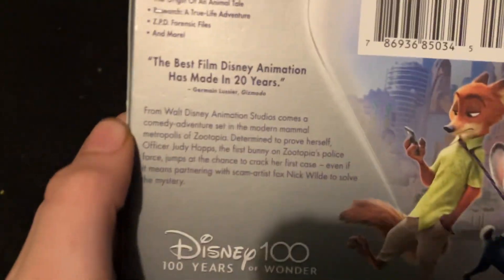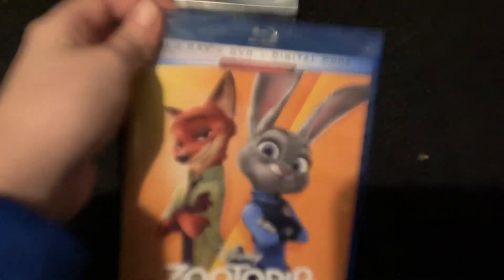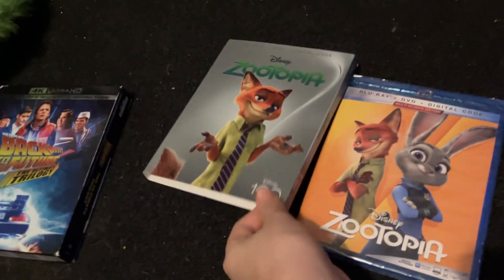Same bonus extras. I'm calling it the exclusive slip because I've seen a video — well, they look nothing like each other.